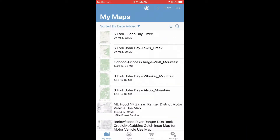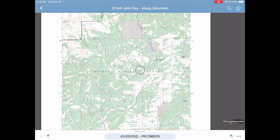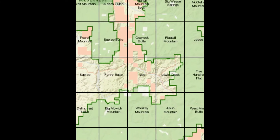Avenza Maps tells me when I am on a map. Who knew? I didn't. Quad maps are great, but if you are traveling through multiple maps and don't know the layout, navigating is challenging, so I will be printing out a cheat sheet like this going forward.